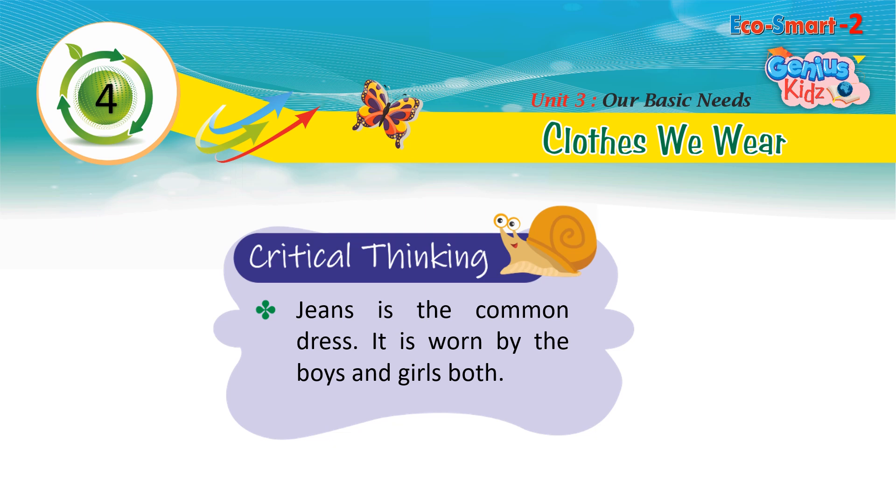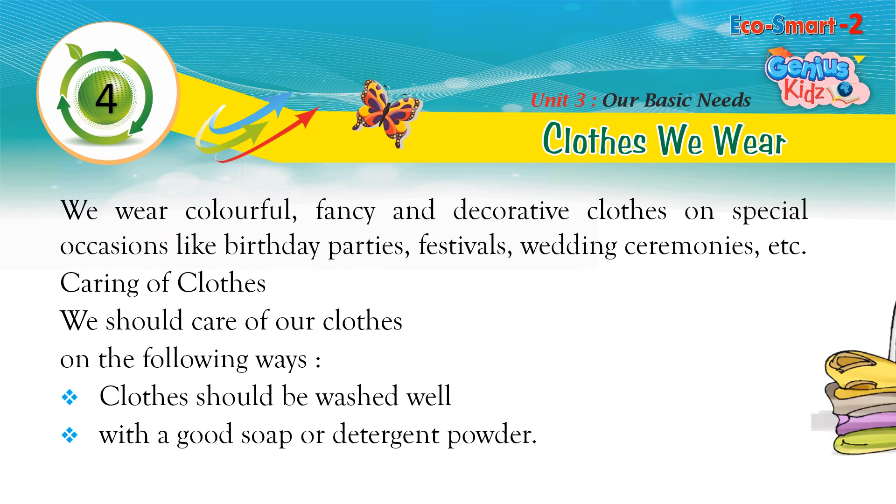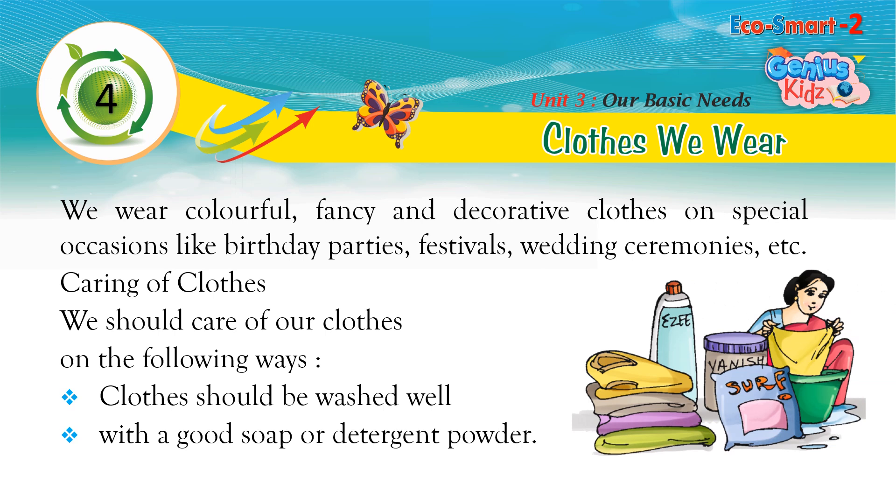Critical thinking: Jeans is a common dress worn by both boys and girls. We wear colorful, fancy, and decorative clothes on special occasions like birthday parties, festivals, wedding ceremonies, etc.